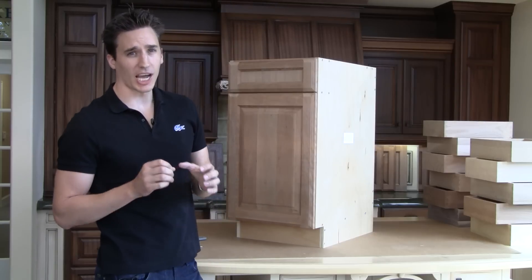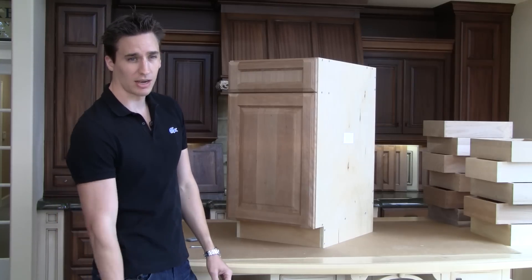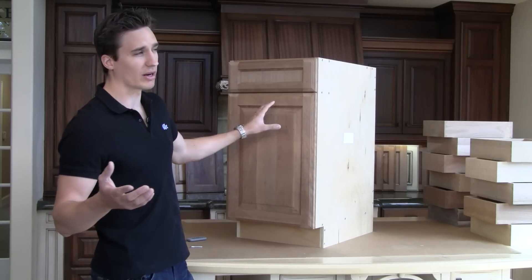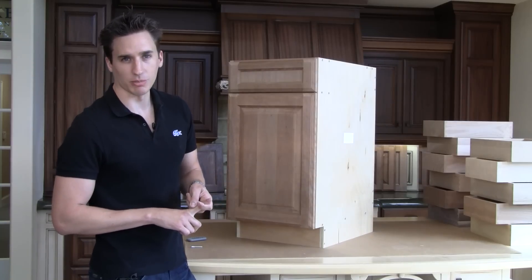We have many different types of cabinetry — wall cabinetry that hangs on the wall, tall cabinetry like pantry cabinets, and we also have pull-out trash bins and other options. Whatever you think of, we're adding new cabinets every day with our main goal of offering the lowest price domestic cabinetry available online.